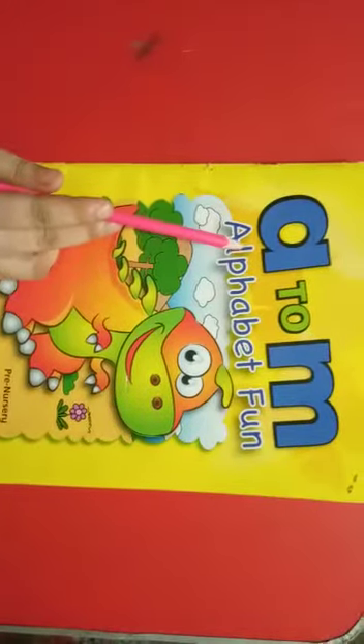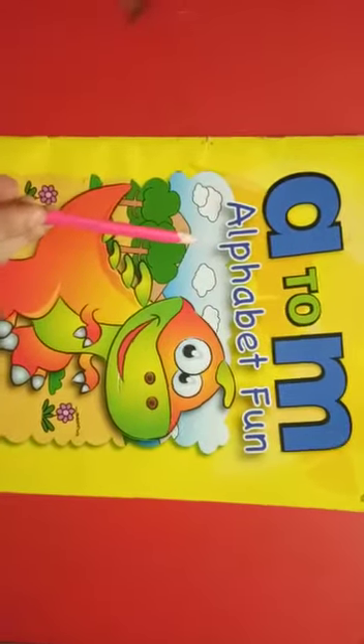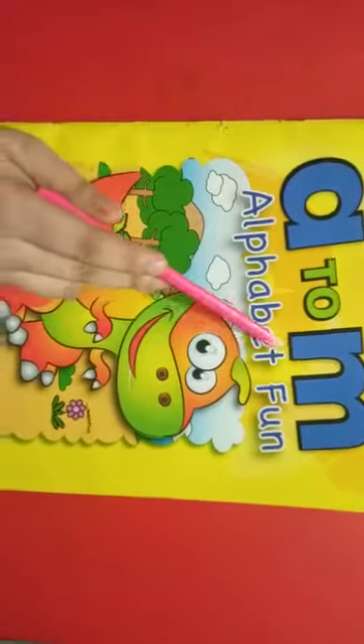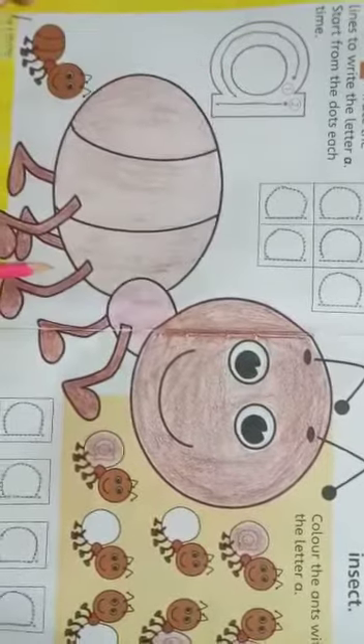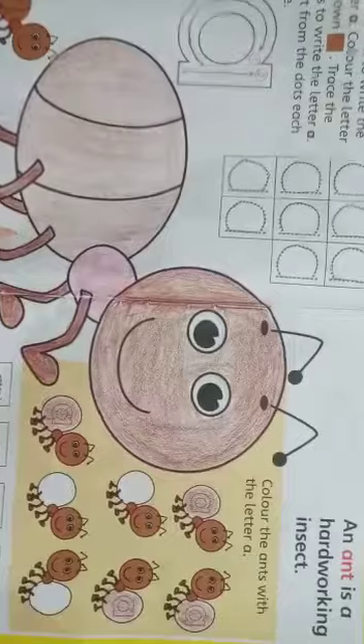Welcome students. Today I am going to teach English book reading, A to M. A — Ant. An ant is a hardworking insect.